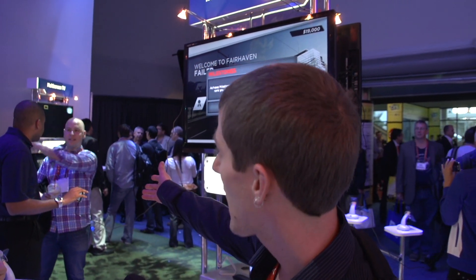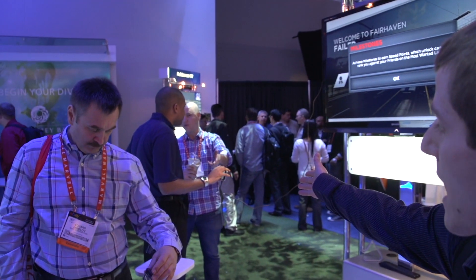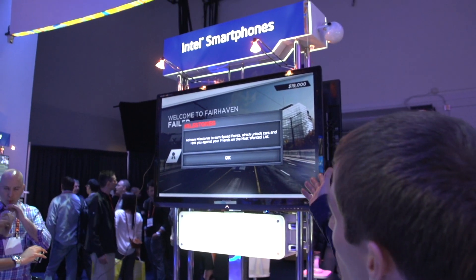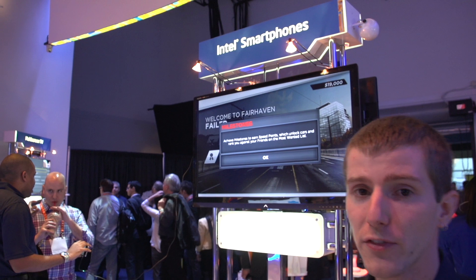Now, check this out. This guy behind me has actually been running that phone all day. It's still got about 70% battery. He's streaming over HDMI, playing a game — well, he was playing a game until he started talking to that gentleman. So he's been playing a game at 1080p on the TV right here. That is the 1.6 GHz platform, which is not even the premium one.